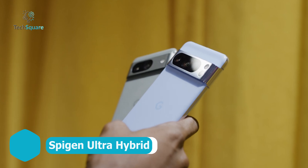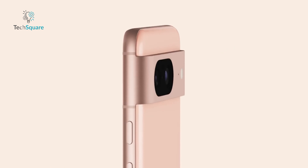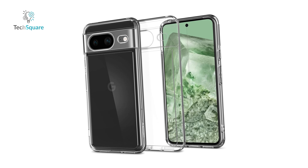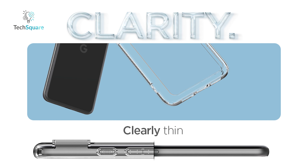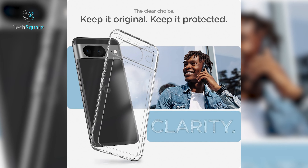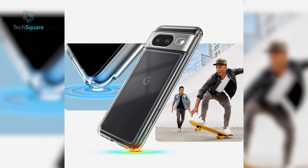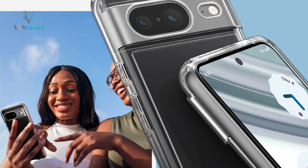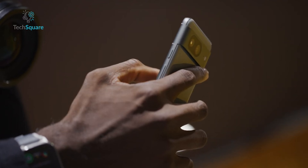For those who have chosen the Pixel 8 for its vibrant color palette, safeguarding that aesthetic appeal is paramount. Enter Spigen, offering a case that not only preserves but accentuates your phone's bold hues. This crystal clear case provides an unobstructed view of the device's sleek curves, allowing its inherent beauty to shine through. However, clarity does not compromise protection in Spigen's design. With a hybrid construction featuring flexible TPU and robust polycarbonate, this case stands as a formidable shield against the rigors of everyday use, ensuring your Pixel 8 remains safe and stunning.